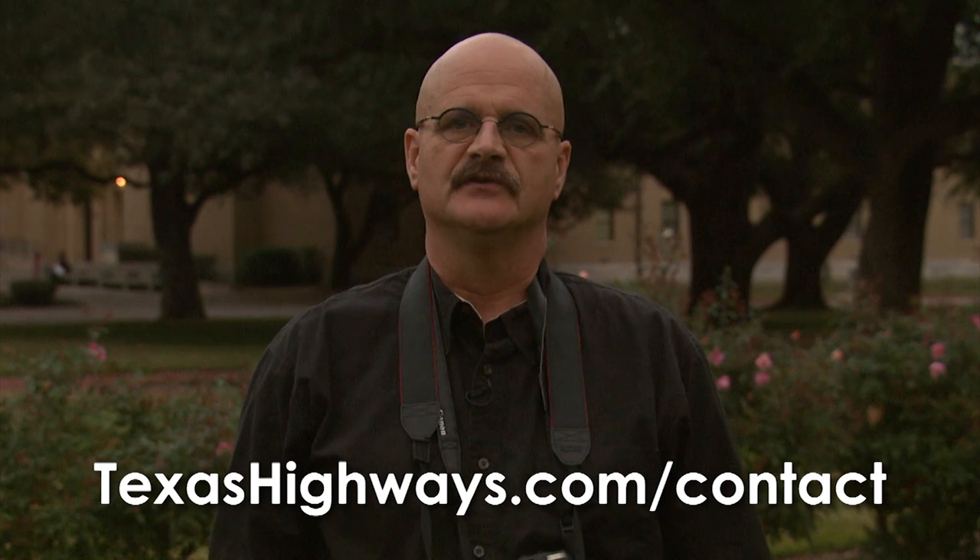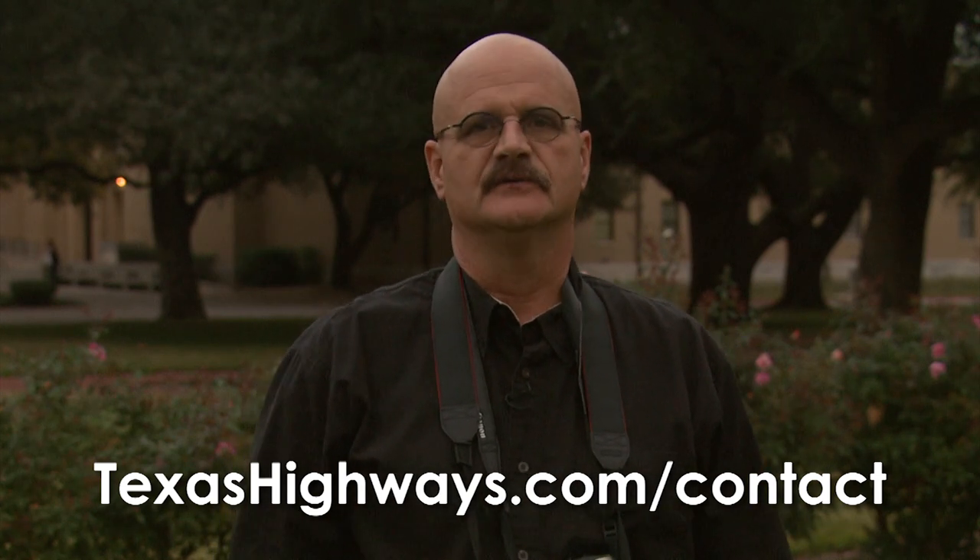Thanks for joining us today on our lesson on composition. If there are any other areas of photography you'd like to learn more about, please make your suggestions to TexasHighways.com.